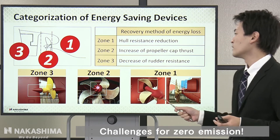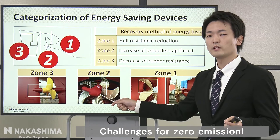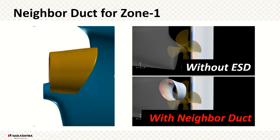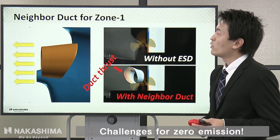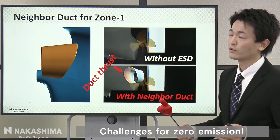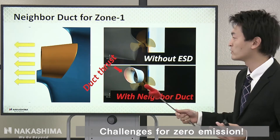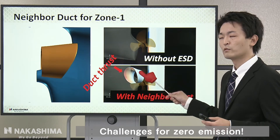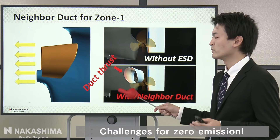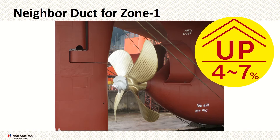In Zone 1, we developed the duct. In Zone 2, we developed the propeller cap. In Zone 3, we developed the ultimate rudder bulb. In Zone 1, we developed a duct called the neighbor duct. The concept of the neighbor duct is to use the hull side flow. The leading edge of the duct generates duct thrust, as shown in the CFD streamline. The neighbor duct can improve efficiency by about 4% to 7%.